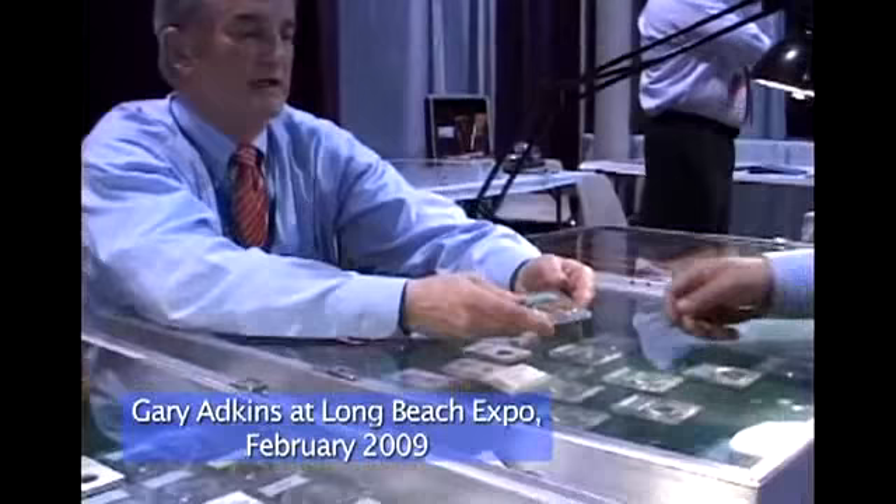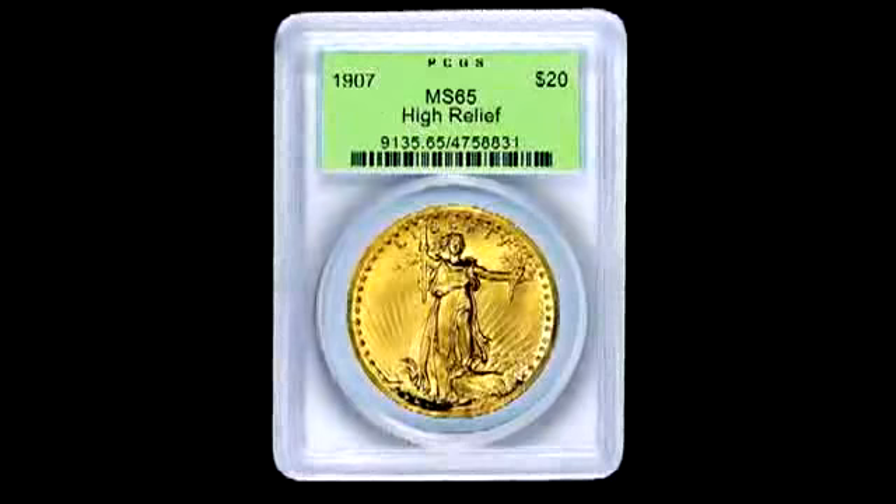The 1907 $20 High Relief is probably one of the most popular coins that collectors enjoy, and the reason for that is it's a rather unique design. It was only made in one year and it's called the High Relief. It was a pet project of Teddy Roosevelt — he felt that our coins lacked character and design, so he decided to come up with a new design for U.S. gold coins. This was designed by Augustus Saint-Gaudens, and it's probably one of the most popular U.S. gold coins.